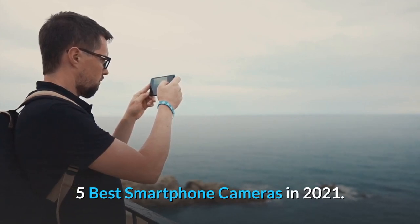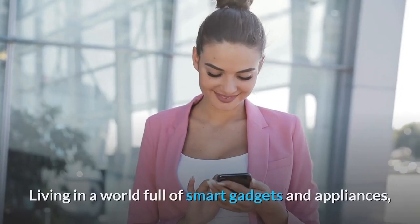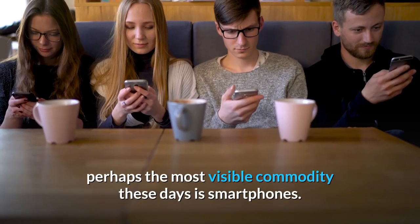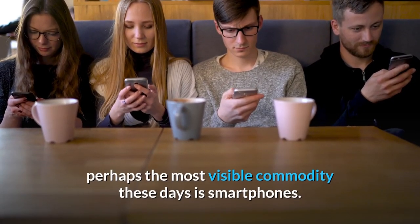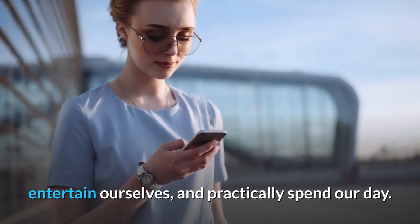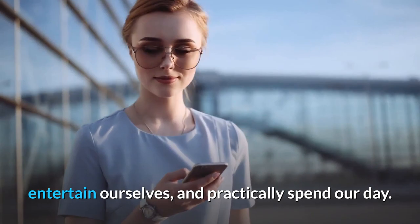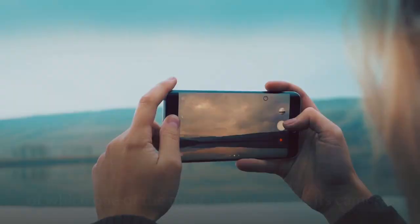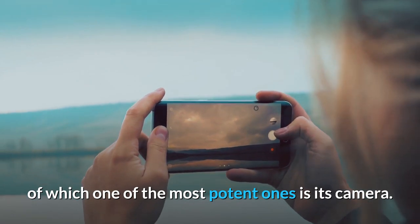Five best smartphone cameras in 2021. Living in a world full of smart gadgets and appliances, perhaps the most visible commodity these days is smartphones. They have revolutionized how we think, behave, shop, entertain ourselves, and practically spend our day. One of the allures of owning a smartphone is its extensive features, of which one of the most potent ones is its camera.